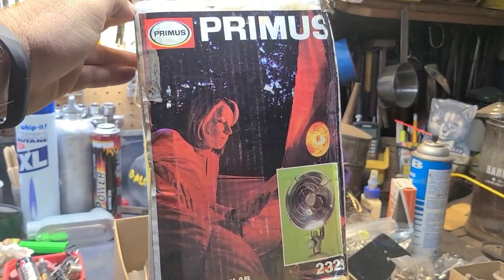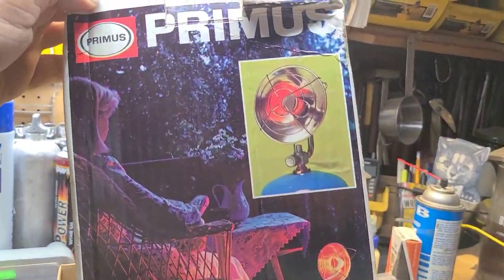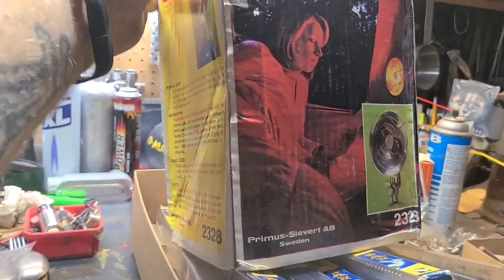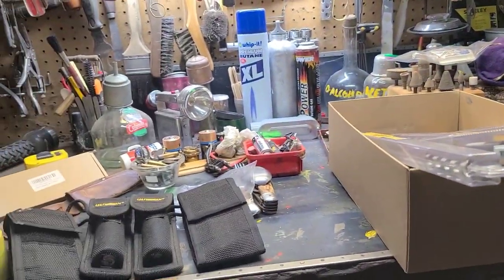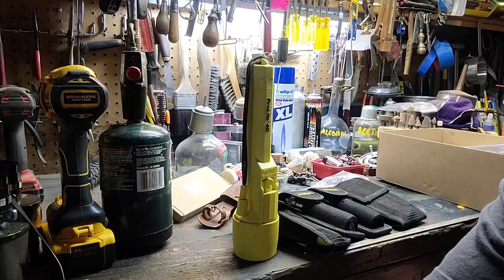I picked up this really nice Primus propane heater. It's small and super compact — goes right on the one-pound bottles. It's vintage, and if it was used twice I would be very surprised. That's a keeper. Then I move on to my favorite scores — let me put it in so I can go hands free.